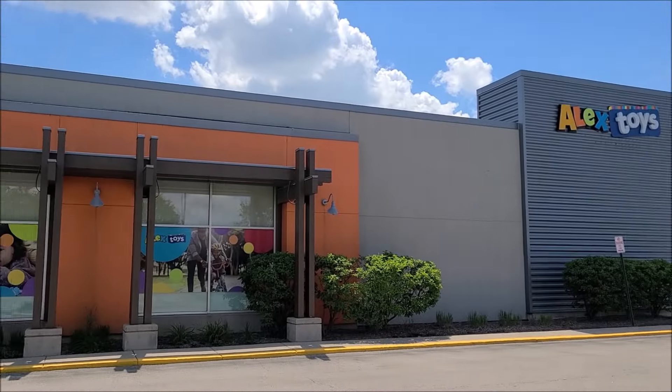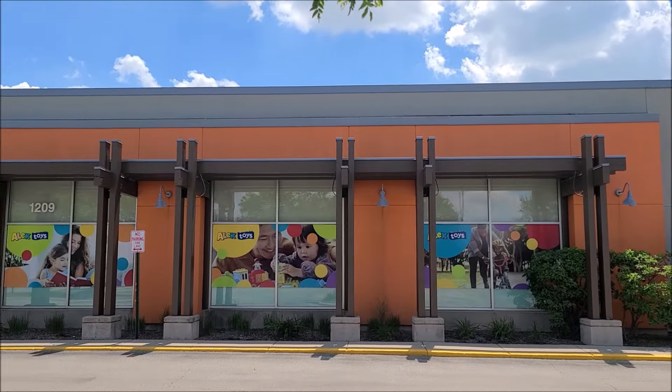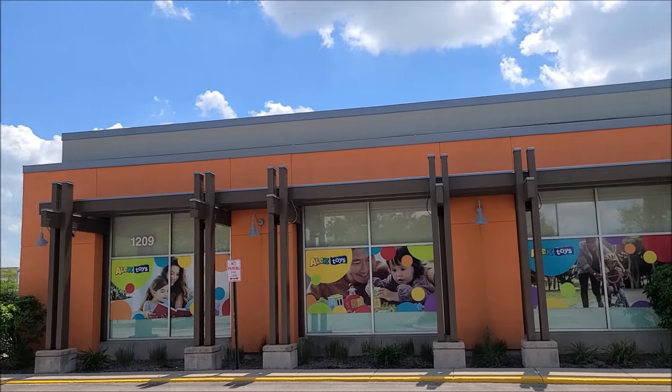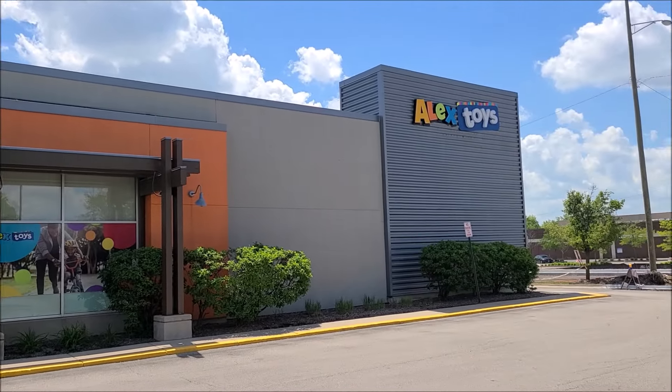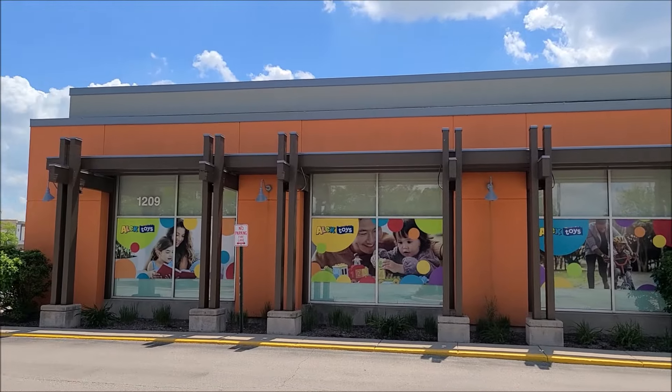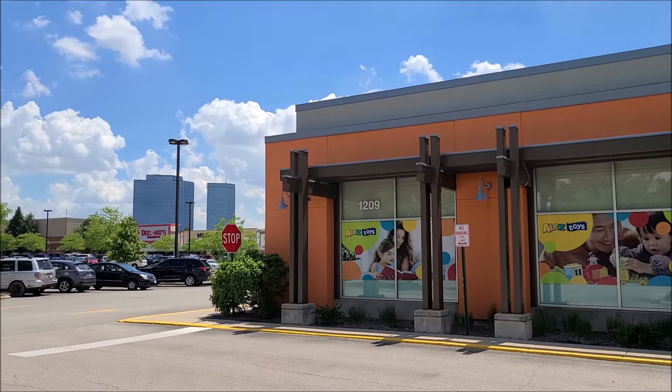Alright, yeah, this place is pretty good size. Definitely gives some Toys R Us vibes here out in Schaumburg. Prices are okay, but still something to come check out. Alright, later.